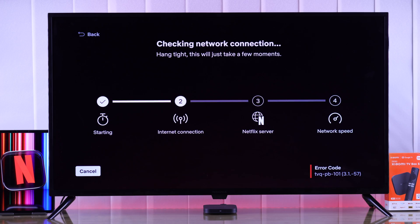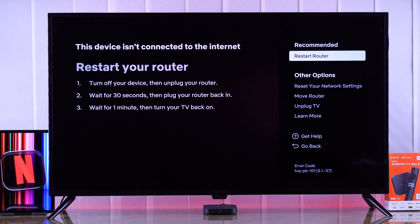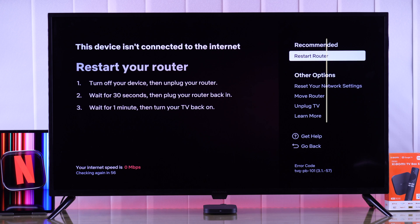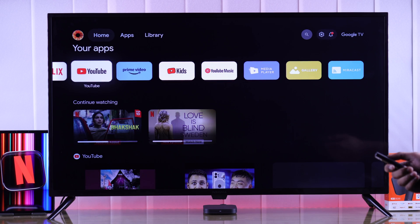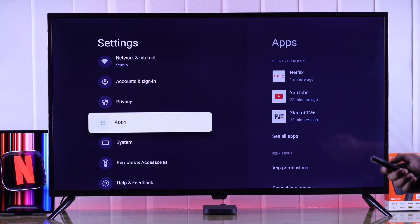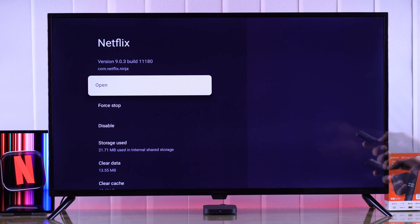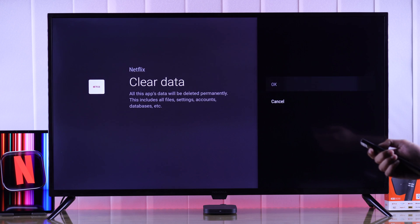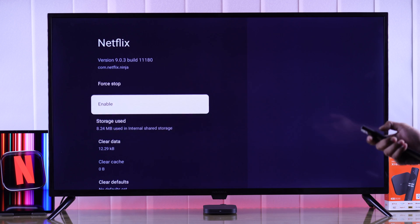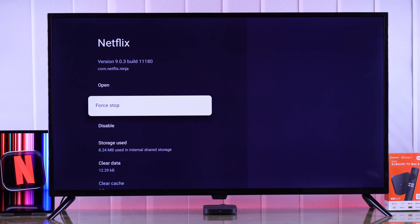If you have seen this pop-up already and went through troubleshooting such as cold-booting your TV and checking your internet connection, but you're still facing issues with Netflix, then the next thing we'll do is go to Settings, then Apps, select Netflix, and clear all its data. After that, you can also try disabling the app and then enabling it back, and see if that fixes the issue.